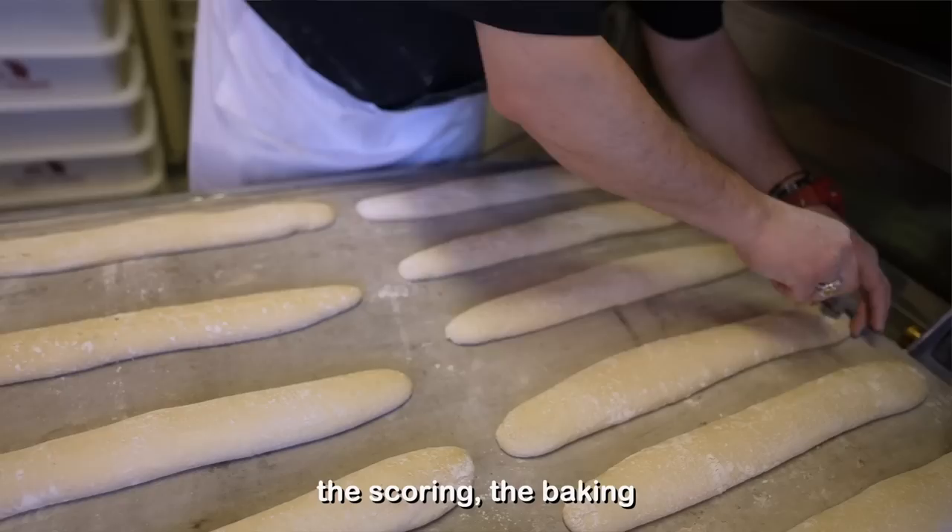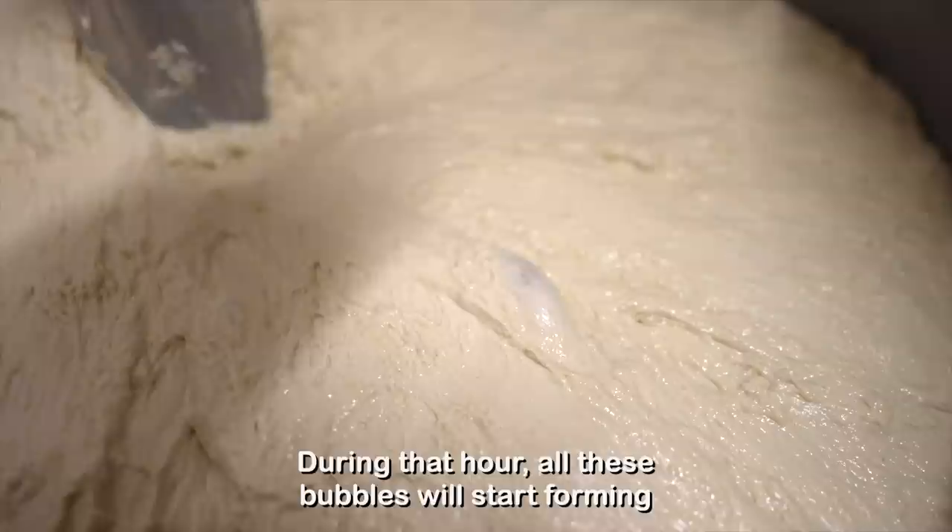There are several steps, of course — the shaping, the proofing, the baking — but kneading is the most important. We will let this sit for one more hour. During that hour, all these bubbles will start forming, and that's when you know it's done at the end.